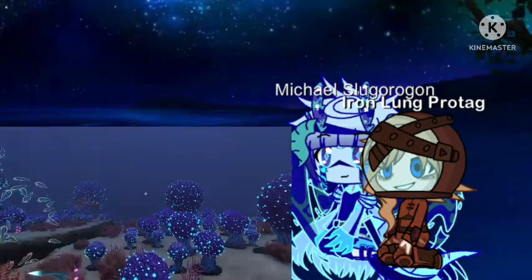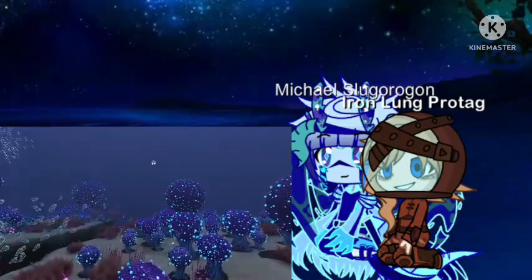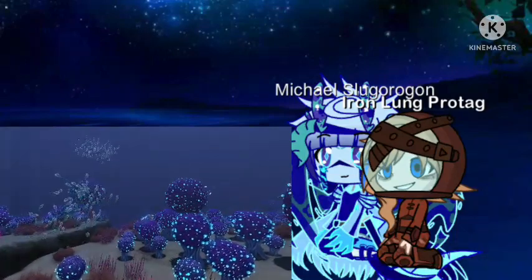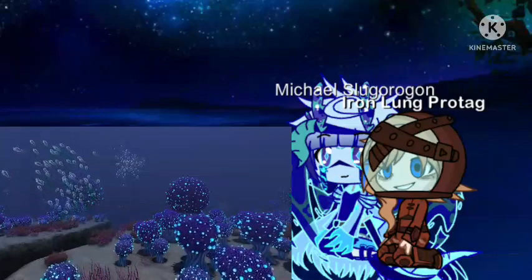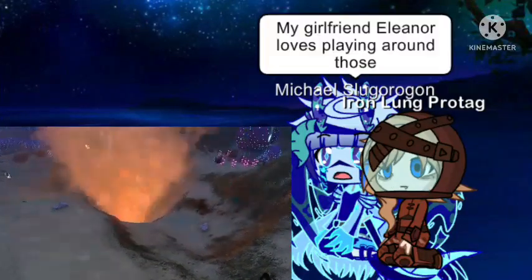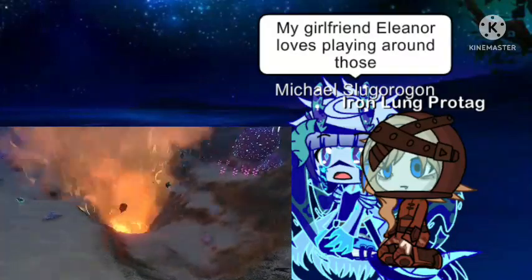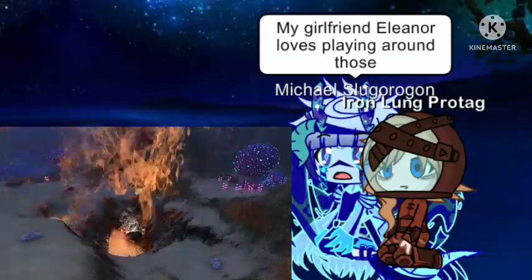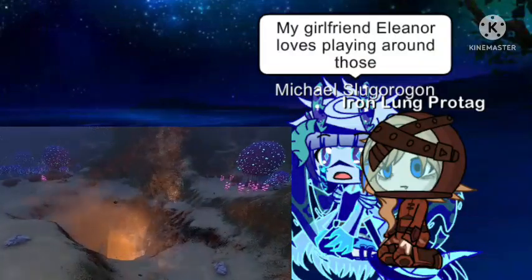Here, luminescent bulb bushes dominate the landscape, and have evolved to grow in this rocky, sandy environment thanks to a highly advanced system of roots. And along the seafloor, raging volcanic geysers launch boiling liquid and chunks of molten rock into the surrounding water. The extreme heat from these geysers charboils any fish that swims too close.